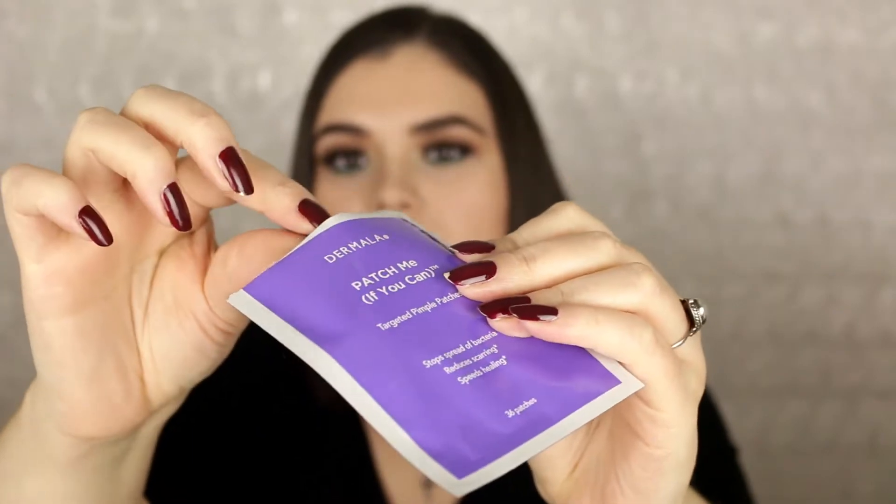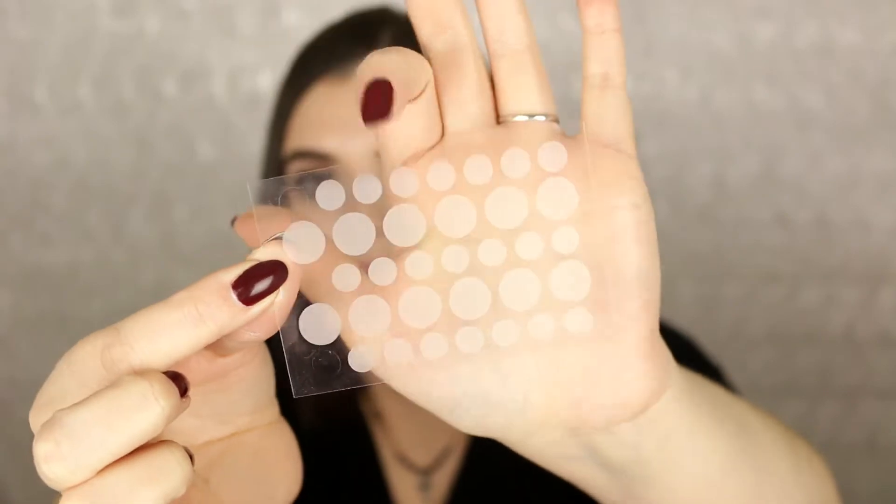Moving on, I have a skincare favorite — this is by the brand Dermaloft, and these are the 'Patch Me If You Can' targeted pimple patches. You pull out the sheet, peel off the stickers — there are large and small ones — and place one on your pimple overnight. It helps take care of the pimple and prevents the spread of bacteria. These work really well if you wash your skin first and then apply. It does not budge, and it's been a lifesaver.